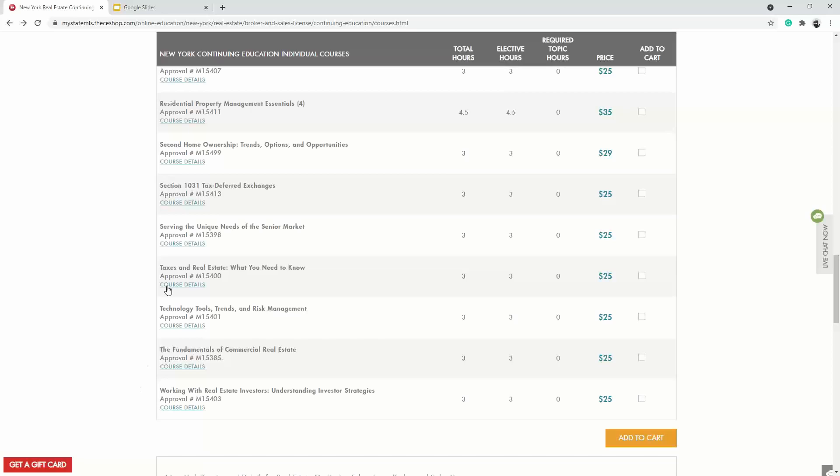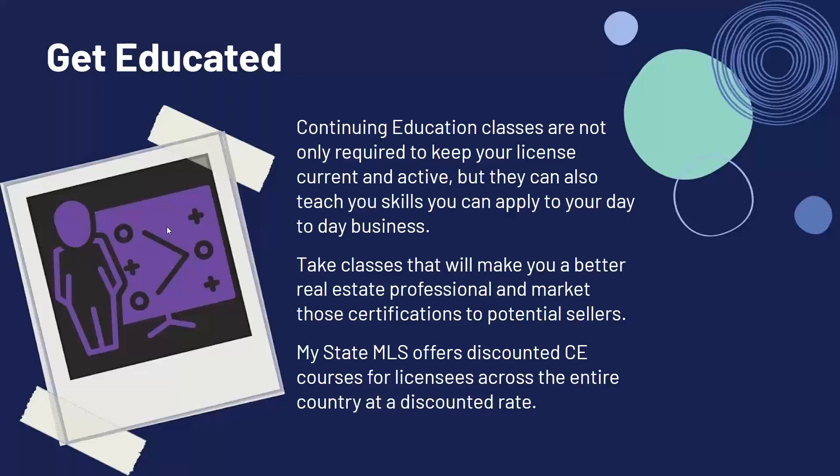Some of the available courses include current issues with cooperation, negotiation, iBuyer, disaster preparedness, first-time homebuyers, and document due diligence. A lot of this is really great for you to know as a real estate professional to showcase that you have the skills needed for a successful sale. There's also a course on serving the unique needs of the senior market — maybe your potential clients are retired and looking to downsize to a 55-plus community. The more you know, the better you'll be able to help potential clients and win over that listing.